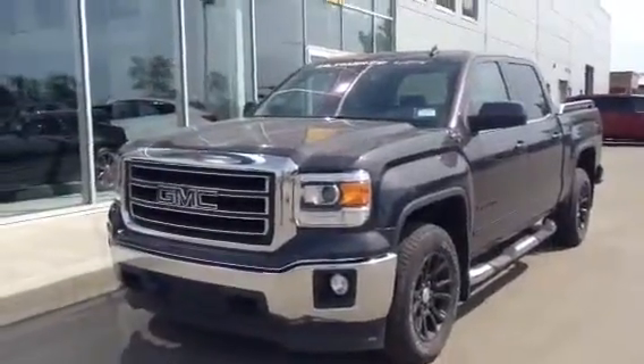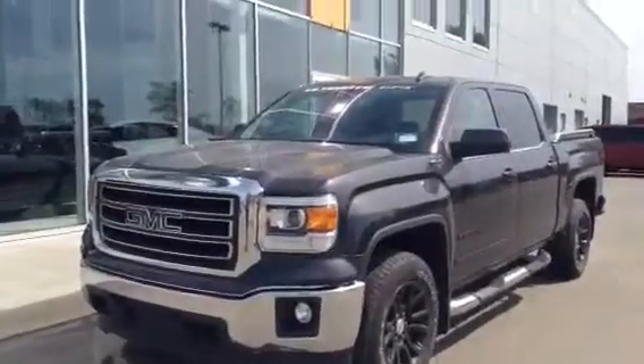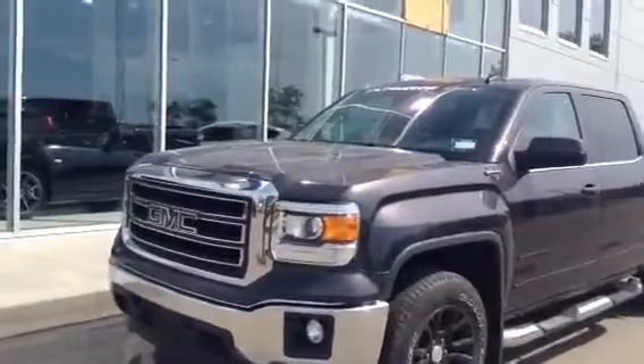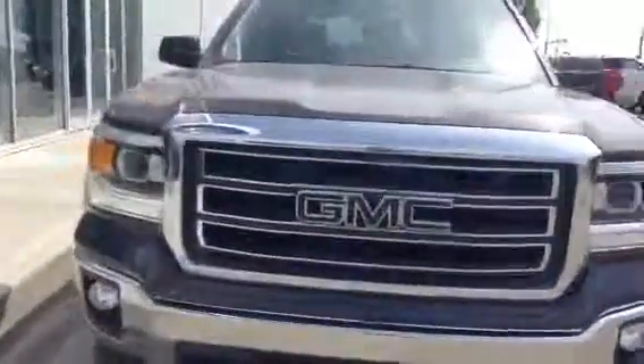Hey Dahlia, Jared Evans here from LA Mazda. I wanted to give you a quick look at this 2014 GMC Sierra 1500 Ultimate GFX Edition. This truck is beautiful. Let's give you a quick run-through on the outside and then I'll show you inside.